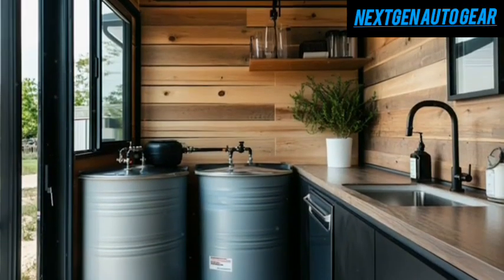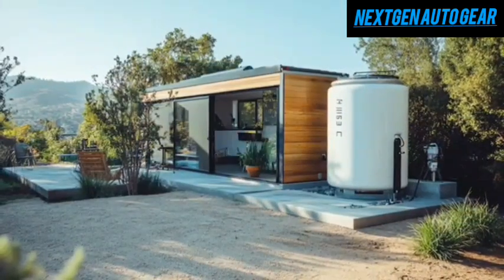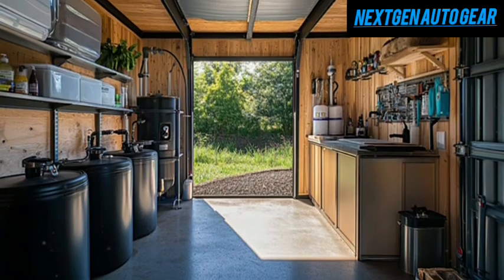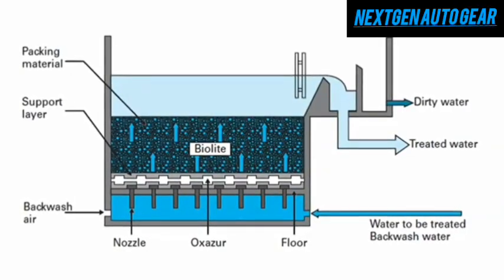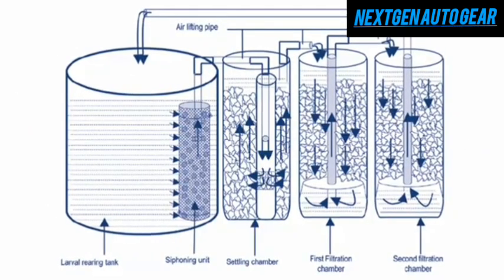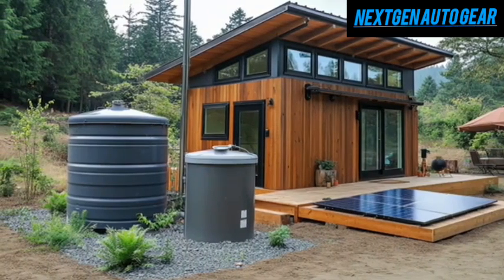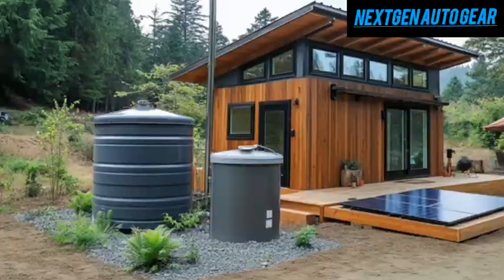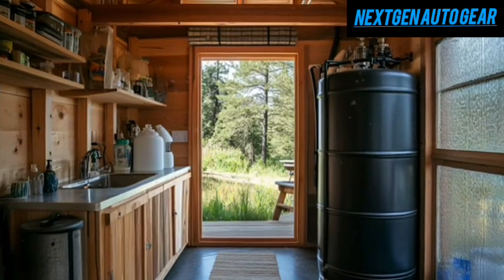The first stage uses a high-velocity settling tank that captures particles down to 50 microns, twice as effective as conventional filters, dramatically reducing clogs and slow drainage issues common in RVs and tiny houses. Next, a biofiltration layer made of engineered gravel, quartz sand, and catalytic carbon processes gray water at a rapid 15 liters per minute — 40% faster than typical systems. Finally, Tesla's neural network monitors water quality in real-time, adjusting treatment based on 12 different parameters and extending filter life to 12 months, double the lifespan of filters in most tiny homes.